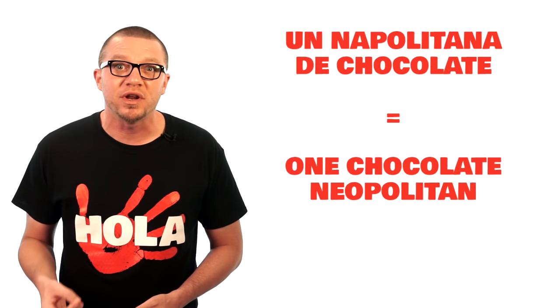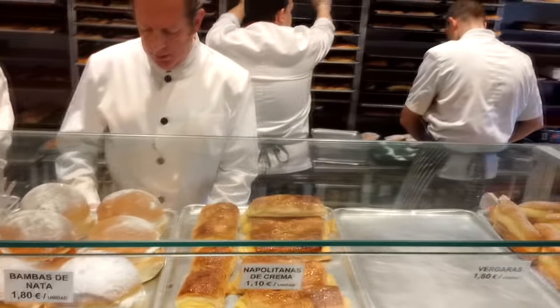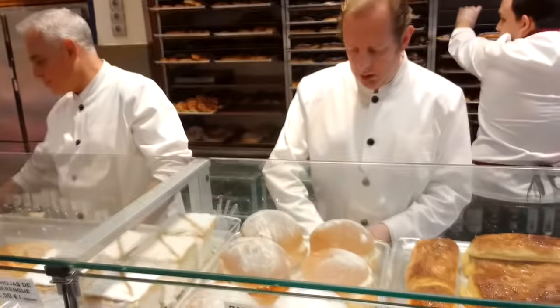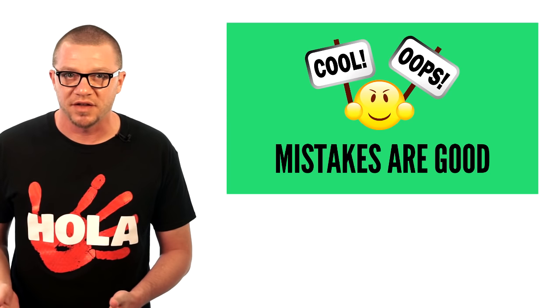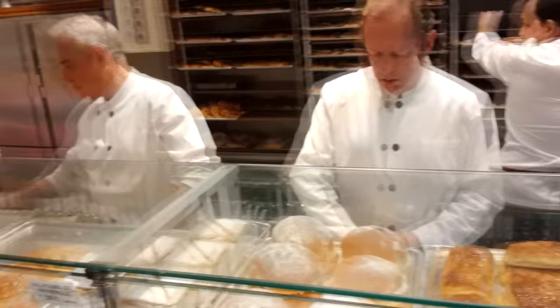In this next clip, I asked for 'un napolitana de chocolate,' but it's supposed to be 'una napolitana' — not 'un.' But he still gave it to me. It just doesn't matter if you say 'un' instead of 'uno' or 'uno' instead of 'una' — this is a mistake that will literally never prevent you from being understood. If you can get it right, great. But if you can't, don't sweat it. I just read that right off the little card sitting next to my napolitana de chocolate. Usually just saying the beginning of the word, like 'napolit,' will get you what you want.